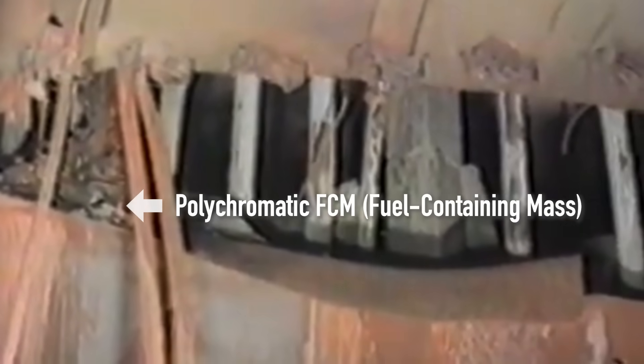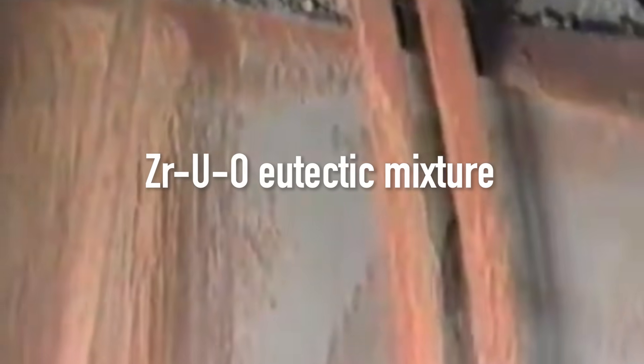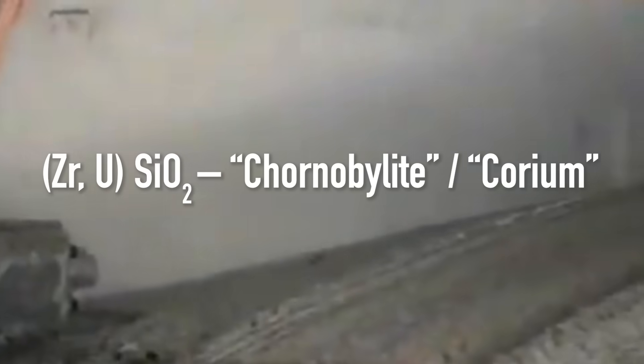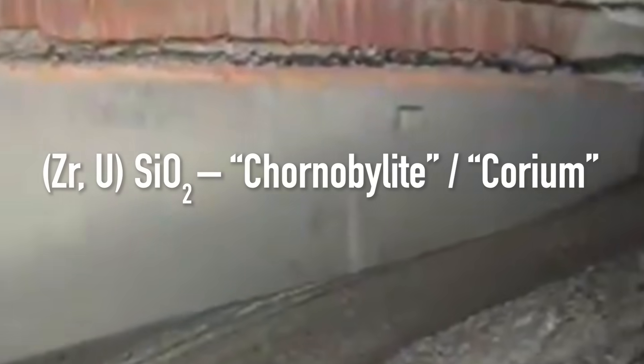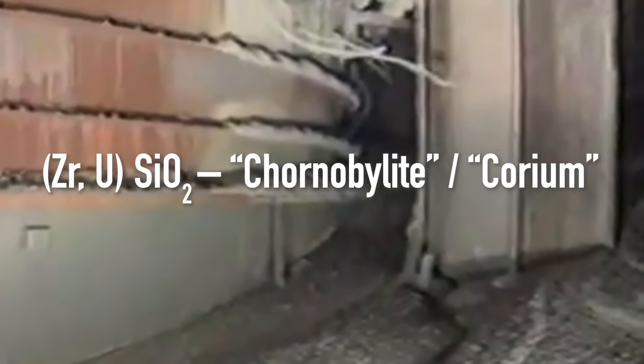Over the next 12 hours, the intense heat melted the zirconium tubes containing uranium pellets in the fuel rods. This created a liquid uranium-zirconium-oxygen phase, which gradually began to melt sand and serpentine. The resulting silicate was so unusual that in Ukrainian it was named Chernobylite. In English, the term corium is more common and often used to refer to FCMs as a whole, but in fact it is just one of their components.